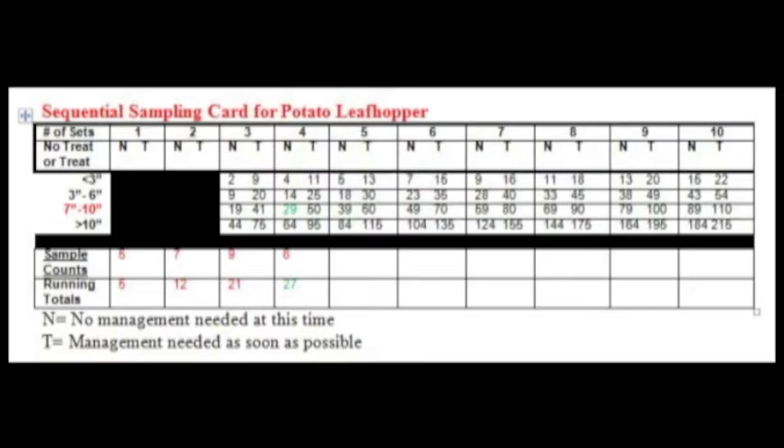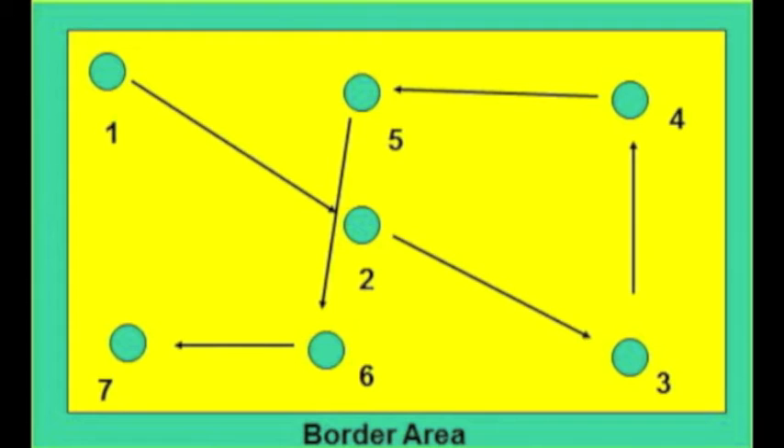Here is an example: you measured the alfalfa at an average of eight inches tall, so select that category on the card. Take your first sample — 10 sweeps — and count five leafhoppers; write that down and keep a running total. The second sample yields seven more for a total of 12. In the third sample you get nine more for a total of 21. Twenty-one falls between the 19 no-treatment and 41 treatment guidelines, so go to the next sample. The next sample gives you six more for a total of 27, which falls below the threshold — you can stop and come back within a week.